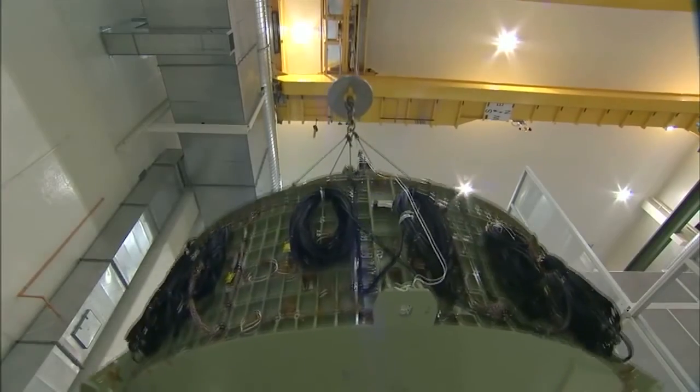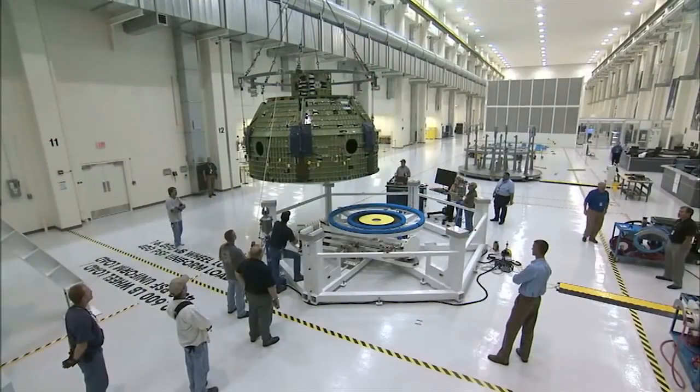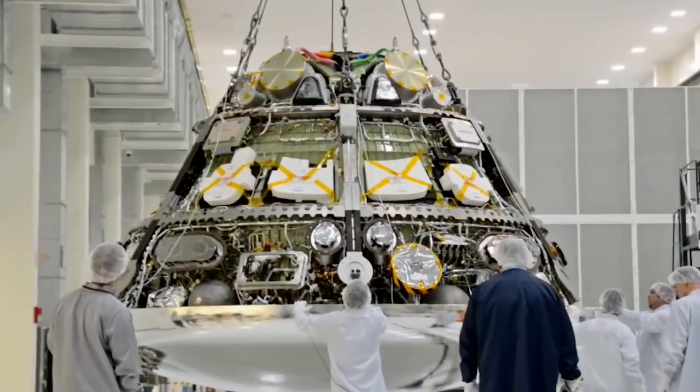Working on the Orion project started with a program called the composite crew module. The NASA administrator wanted to study why composites weren't used.